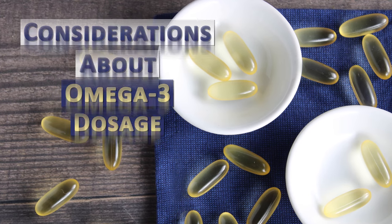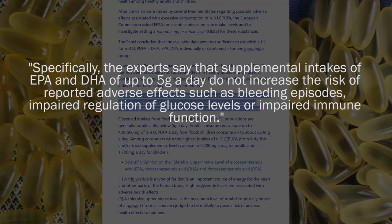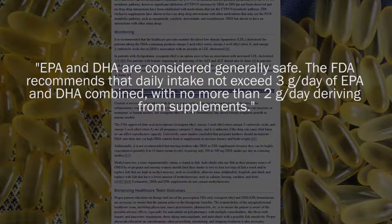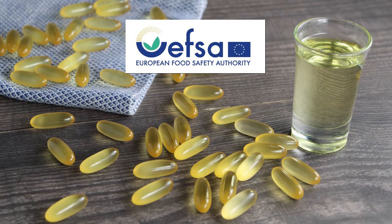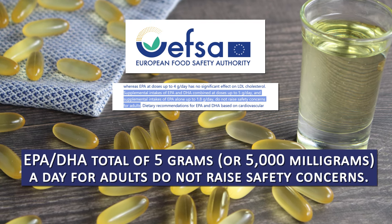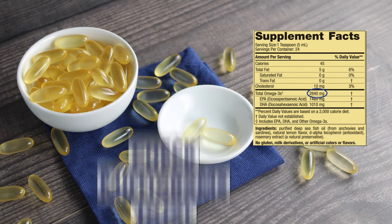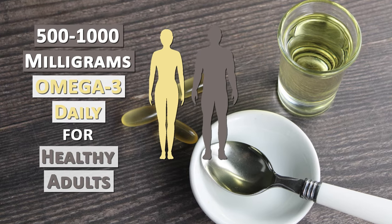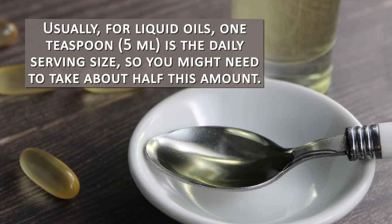When it comes to fish oil supplements, more is not necessarily better. One of the adverse reactions of taking too much is abnormal bleeding and impaired regulation of glucose levels or immune function. The safety limits advised by the FDA are up to 2 grams, or 2,000 milligrams, of total combined DHA and EPA from fish oil supplements per day. However, according to the EFSA — the European Food Safety Authority — supplements with a combined EPA and DHA total of 5 grams, or 5,000 milligrams, per day for adults do not raise safety concerns. Generally, between 500 to 1,000 milligrams daily is a good amount for healthy adults simply wishing to balance their dietary uptake. For liquid oils, 1 teaspoon or 5 milliliters is the daily serving size, so you might need to take about half this amount.